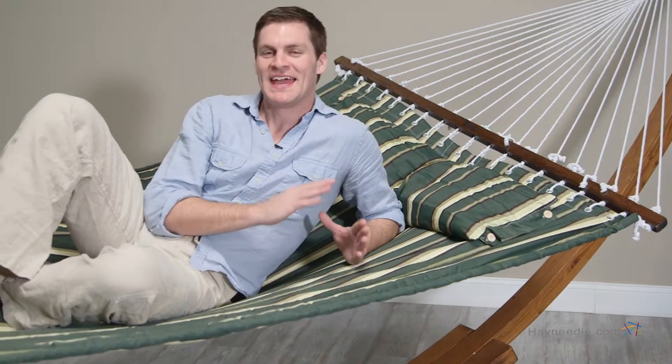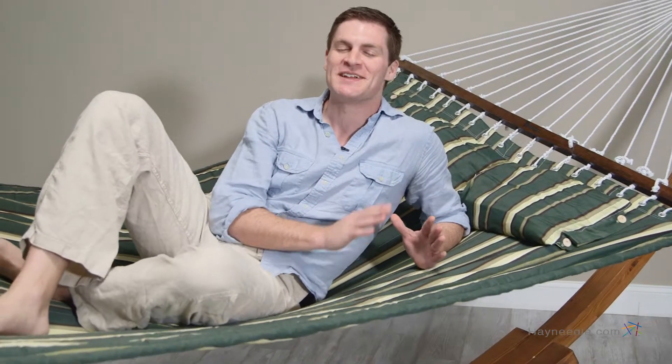Hi, I'm Mark with Hayneedle. It used to be you had to close your eyes and imagine yourself relaxing on some beach somewhere far far away. We'll turn that fantasy into a reality with the Island Bay 13-foot seagrass quilted hammock with wood arc stand.